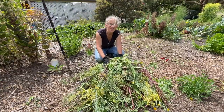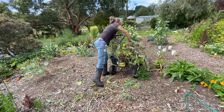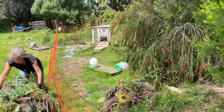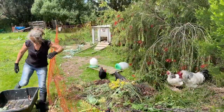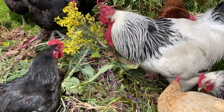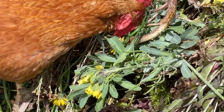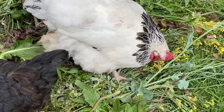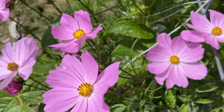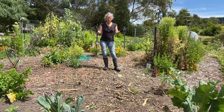There's quite a bit of stuff here. I'm not building a compost at the moment so this will all go to the chickens and they'll love it.